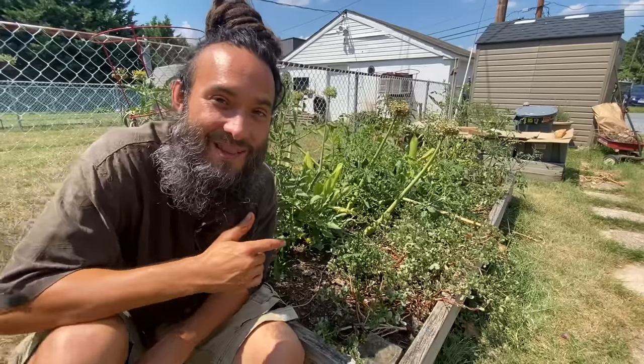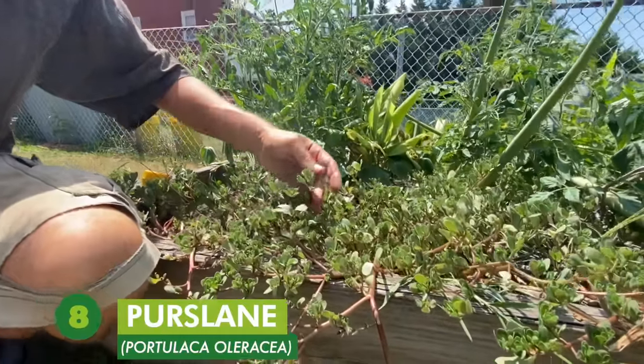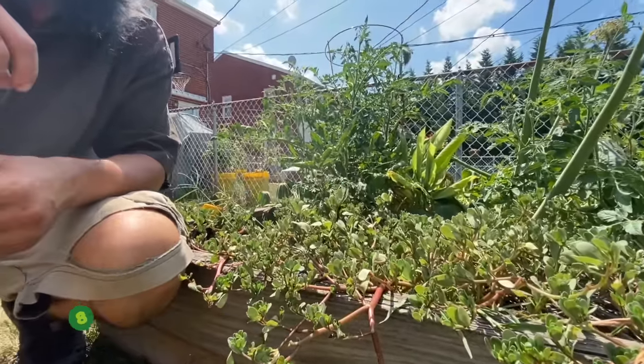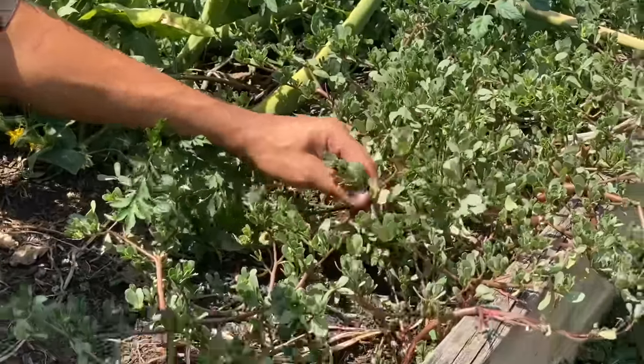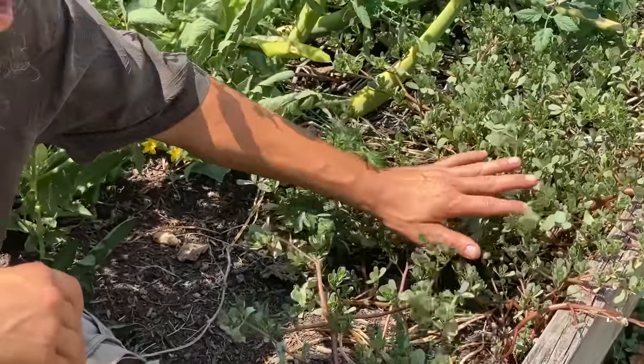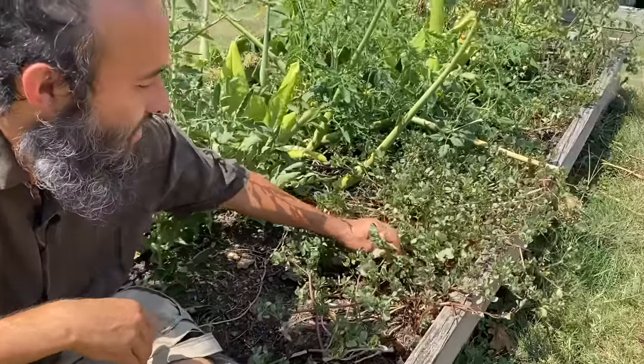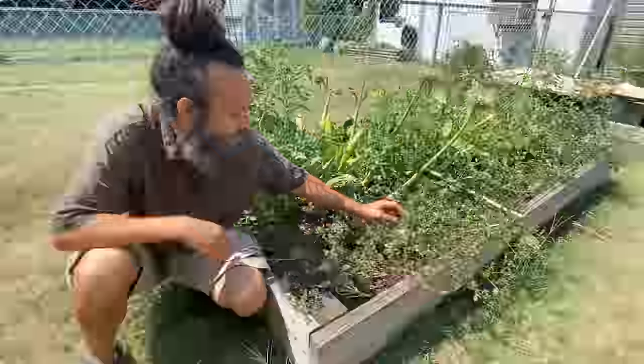Coming in at number eight on our list is purslane, Portulaca oleracea, and this is a really great cooking green. It can also be added raw to salads. The flavor is great. It is kind of high in oxalic acid so I do prefer to cook it myself personally, but I have heard of people adding it to smoothies.